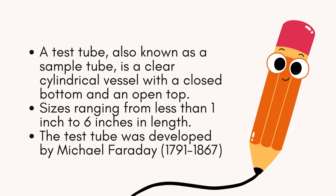Do you know who developed the test tube? The test tube was developed by Michael Faraday, 1791 to 1867, the renowned British physicist and chemist, to replace the much larger wine glass test glass.